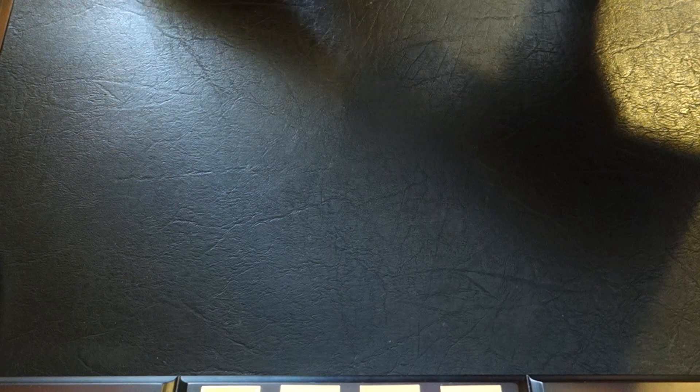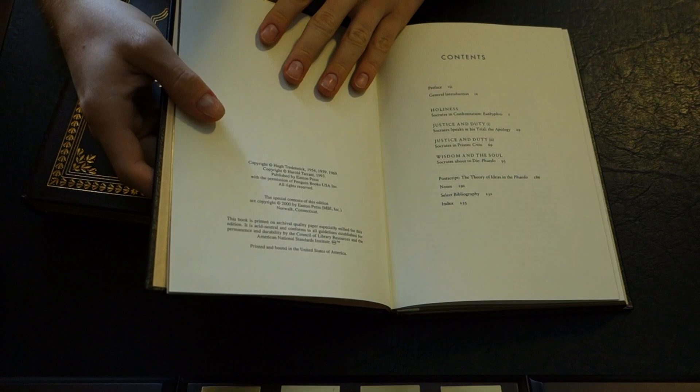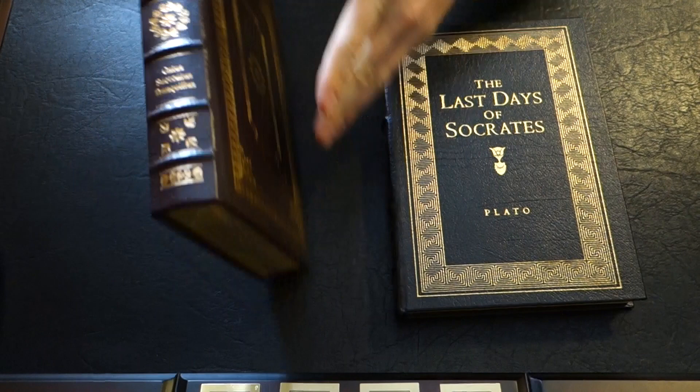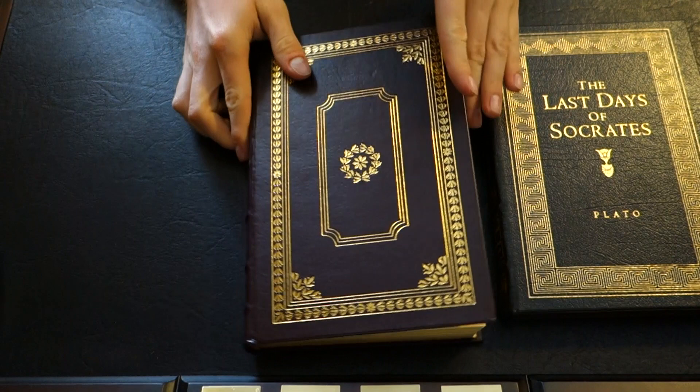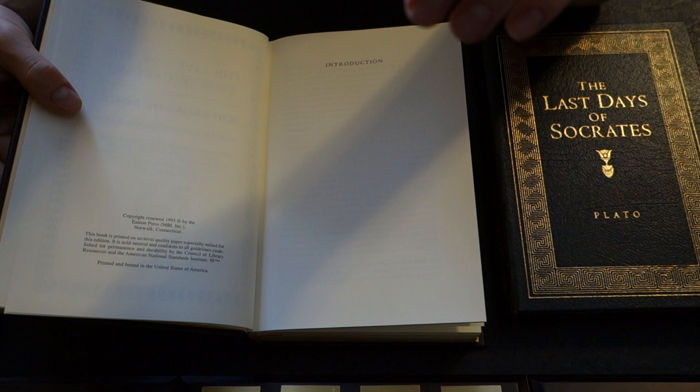I'm going to look at The Last Days of Socrates by Plato — this book is from 2000 — and The Lives of the Twelve Caesars by Suetonius, which is from 1993, so it's earlier. Let's go to them both.